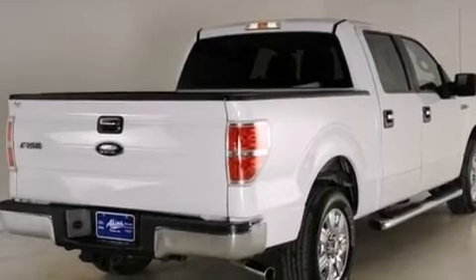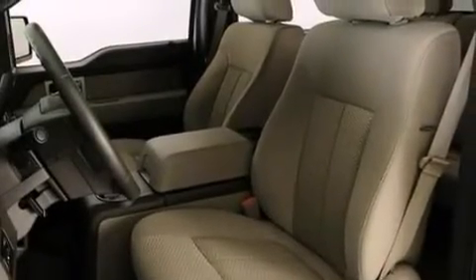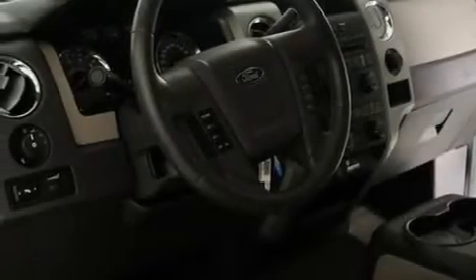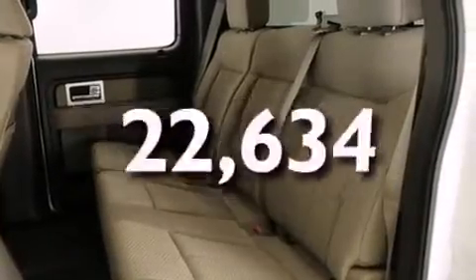Features include a low tire pressure indicator, a double wishbone independent front suspension, traction control and stability control systems, 12-volt power outlets, side curtain airbags, air conditioning, cruise control, full power accessories, 17-inch wheels, and this vehicle has fewer than 23,000 miles on the odometer.